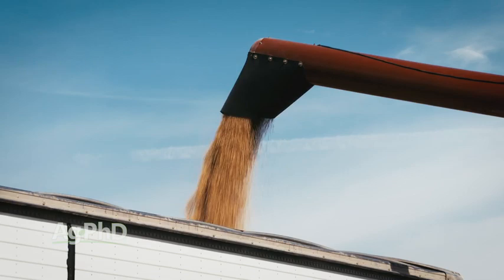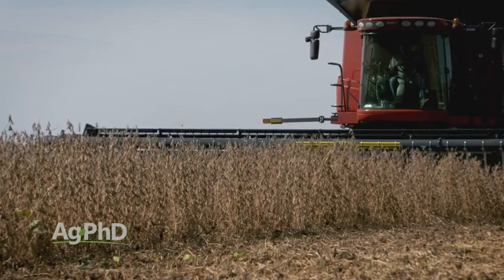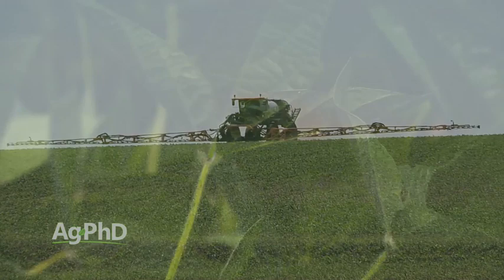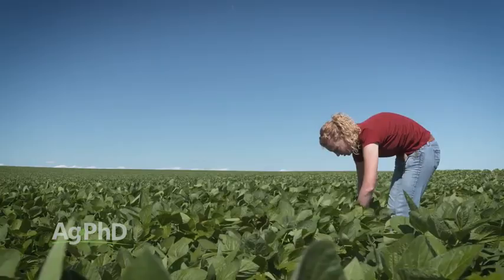The old thresholds don't mean anything anymore because the economics have changed. Crop prices are worth way more than they were 15 years ago, insecticide prices are way less than they were 15 years ago, and on top of that our yield goals are a lot higher. So you can really justify an insecticide treatment, but you've got to find some harmful bugs out there first. We aren't suggesting you just throw in an insecticide because it's inexpensive on every spray pass you're making in your field — no way.